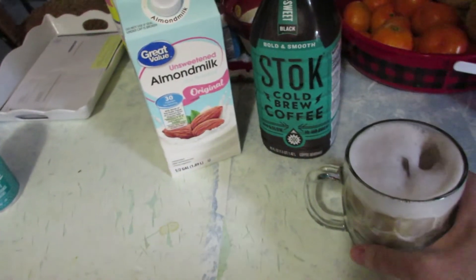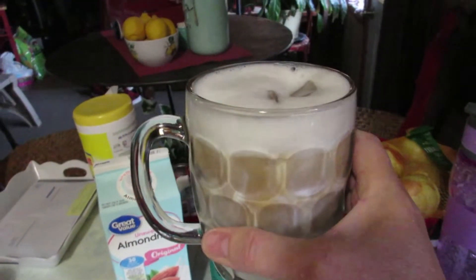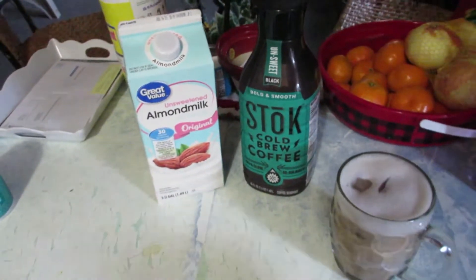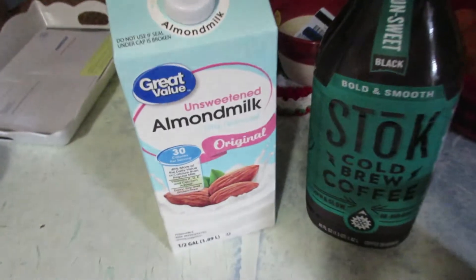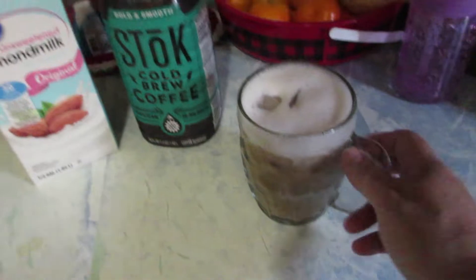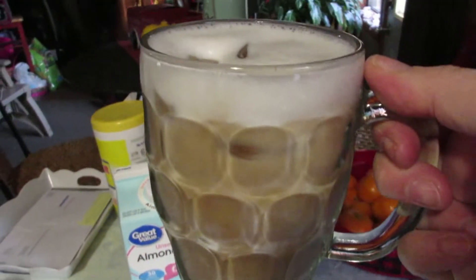It is Sunday morning and I am having my coffee. I just thought I'd share my morning coffee — it is the almond milk and the Stoke cold coffee. And this is what she looks like.